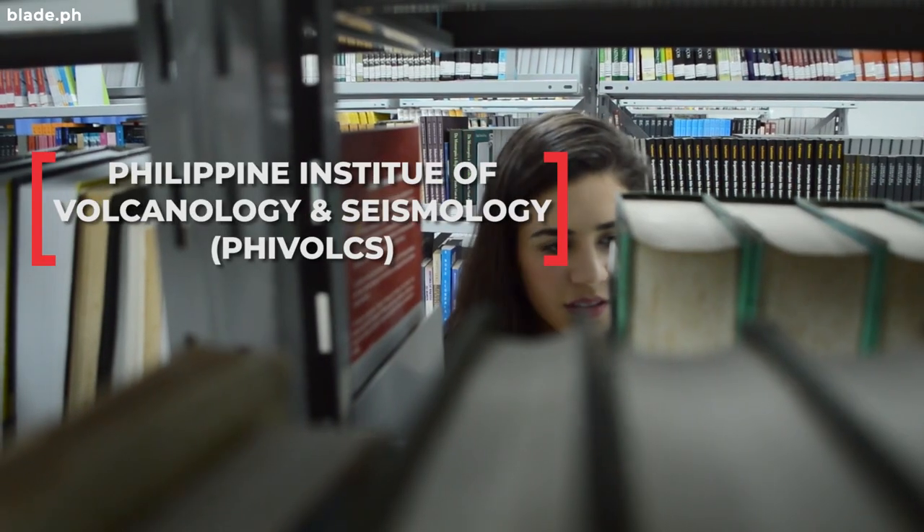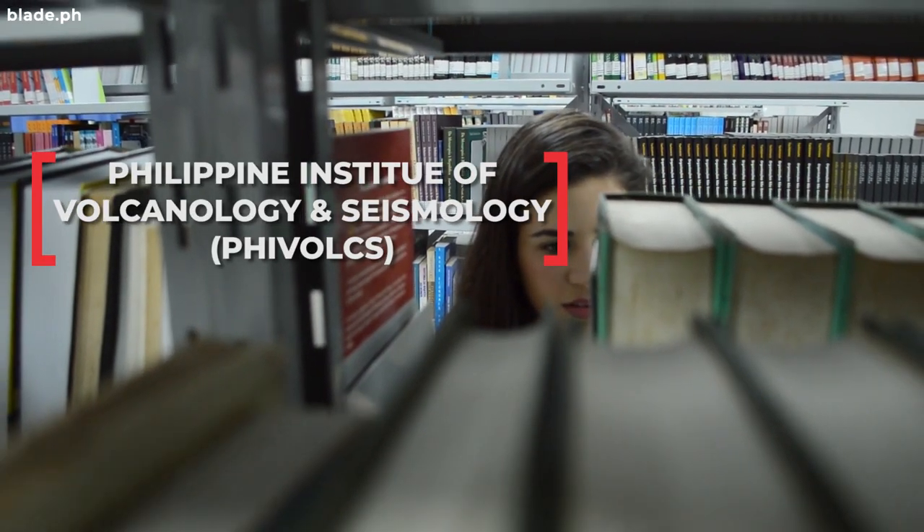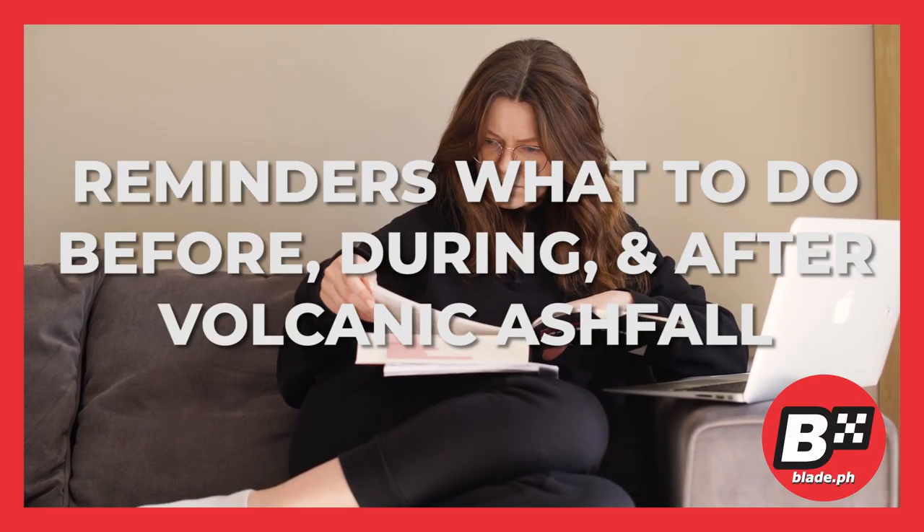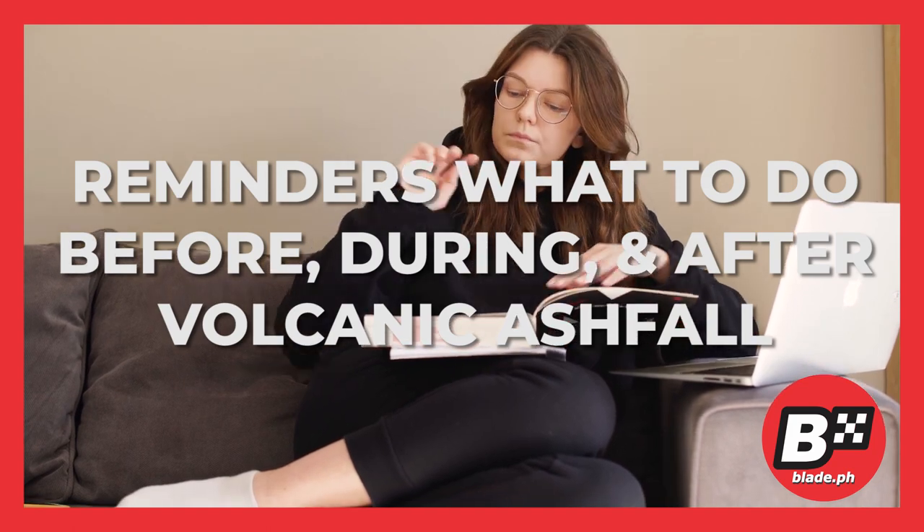The Philippine Institute of Volcanology and Seismology, or PHIVOLCS, released a guideline on what to do. Here are some reminders on what to do before, during, and after volcanic ash has been spewed in the air.